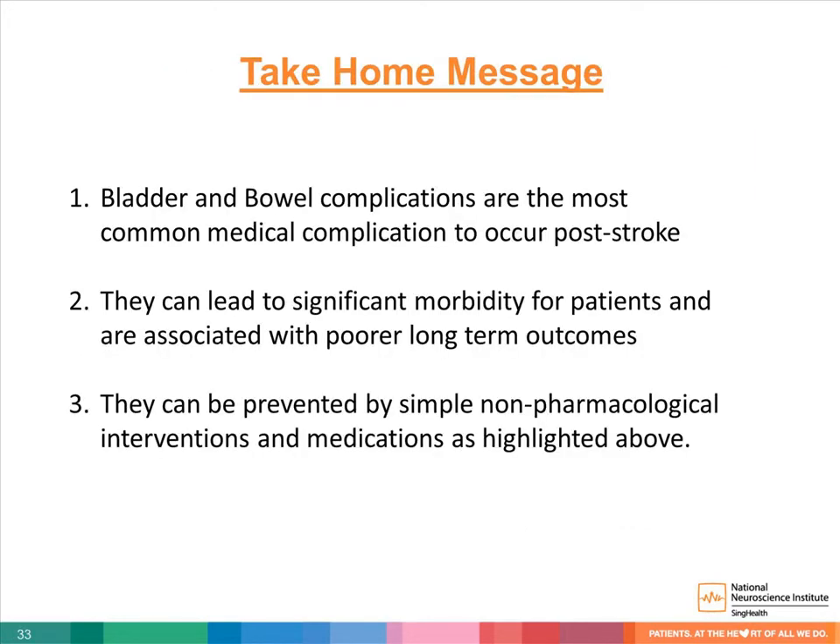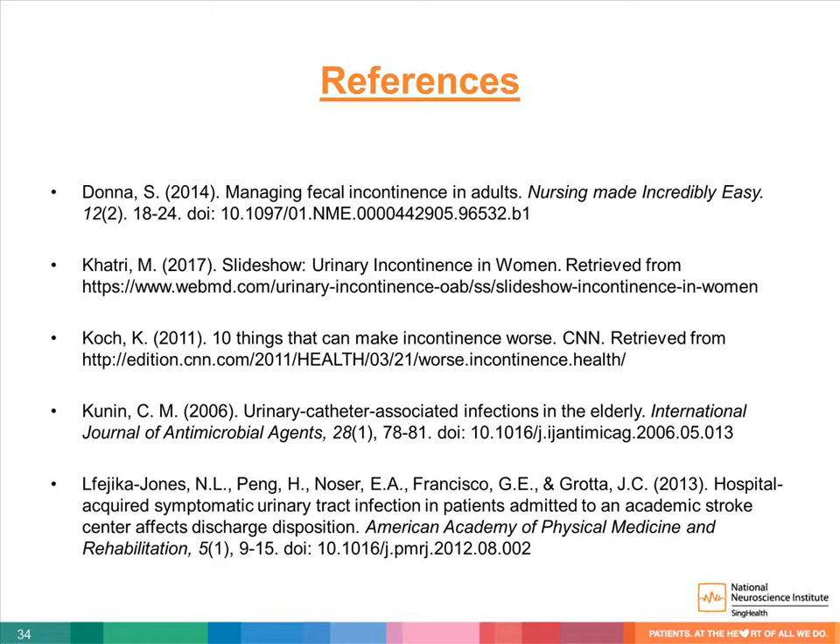We've come to the end of our presentation. Our take-home message: firstly, bladder and bowel complications are the most common medical complications to occur post-stroke. Secondly, they can lead to increased morbidity associated with poorer long-term outcomes. And thirdly, they can be prevented by simple non-pharmacological interventions and medications as highlighted above. These are our references.